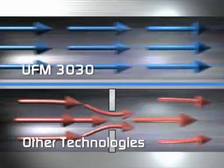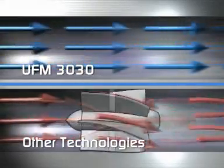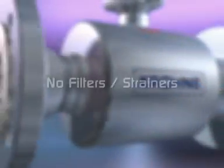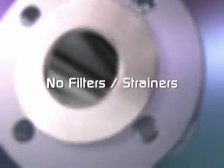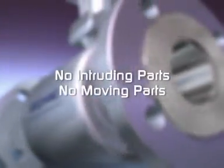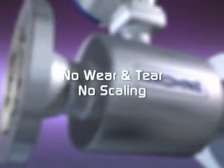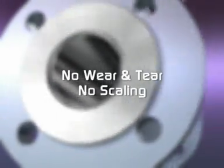with the UFM 3030 there is no pressure loss, so you spend less on pumps and power consumption. You will not need costly filters and strainers, and there are no intruding parts or internally moving parts, so there is nothing to wear out and no place for scaling to develop.